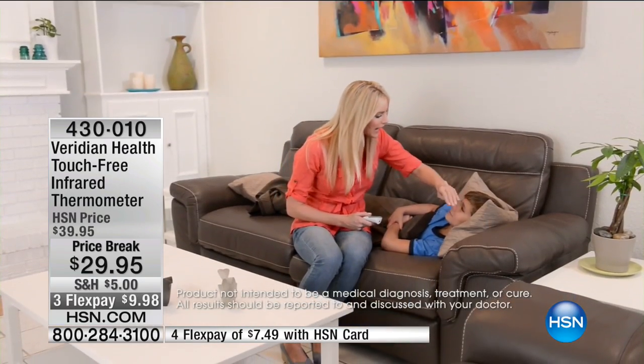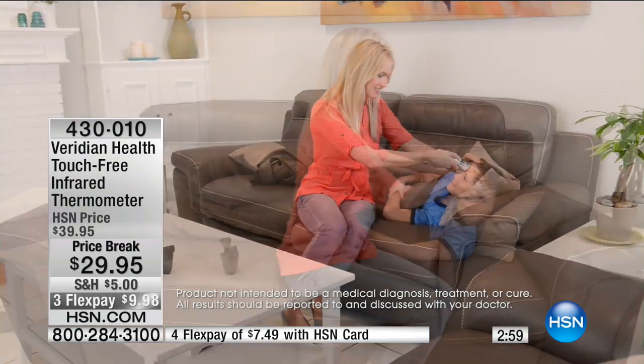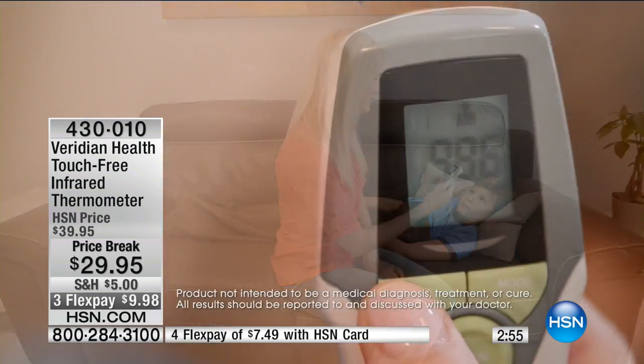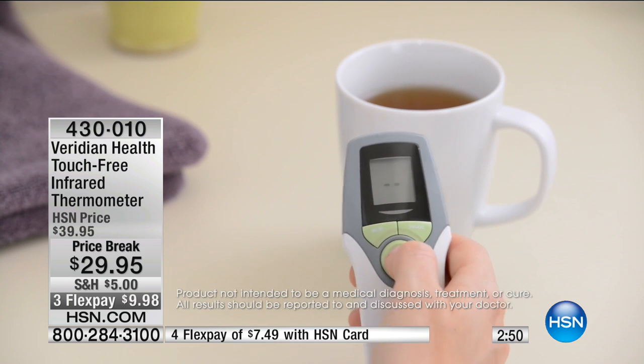Here's the thing: if you go to any pharmacy or big box store and you go to buy one of these digital thermometers, have you seen the price tag on those? They're expensive — and not accurate. It makes me so mad because I've bought tons of those. They're like 50, 60 bucks and they're not accurate. I've had a few of those myself.